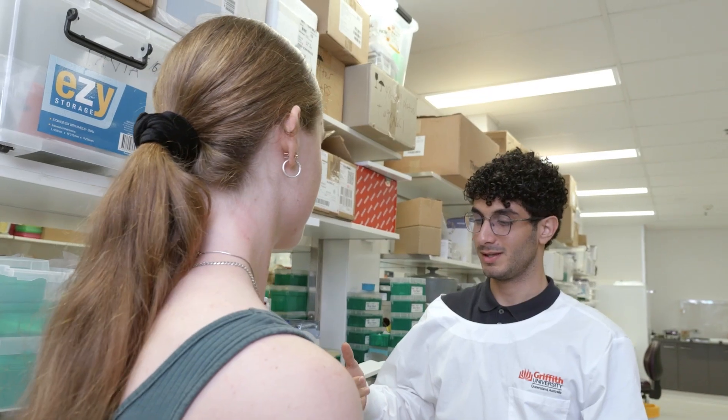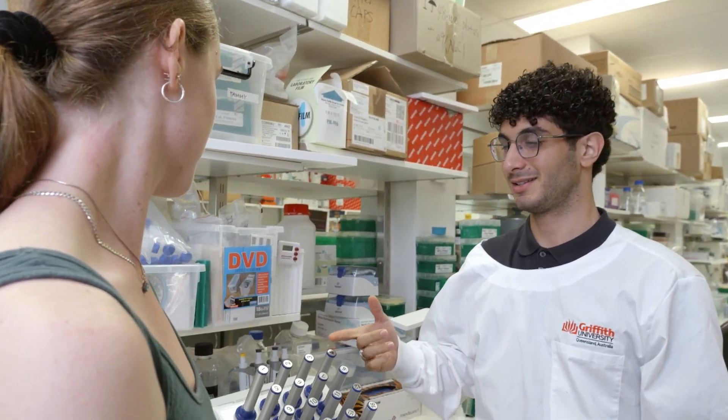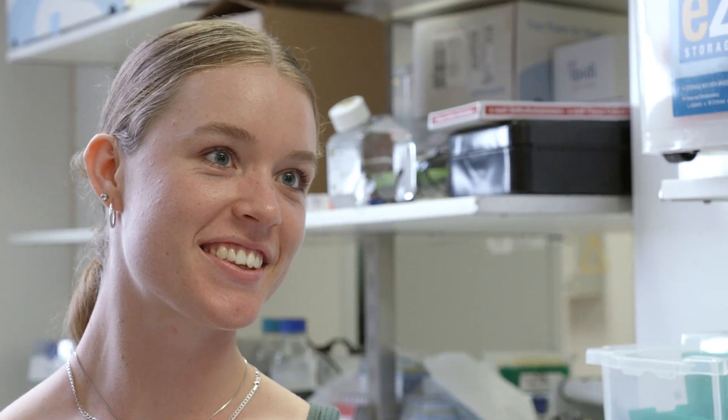But dementia does not have to be part of ageing. In our research at Griffith University, we're working on ways to help diagnose dementia earlier so that effective interventions can be started sooner and its progression can be slowed. We're also learning more about the link between infection and dementia, which may help to prevent it in the future.